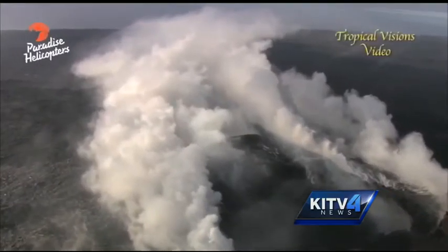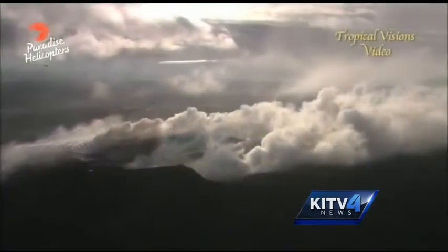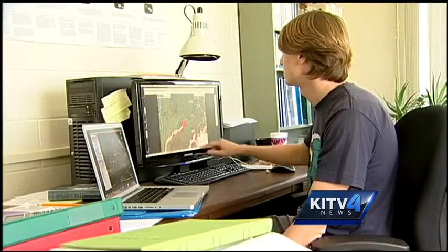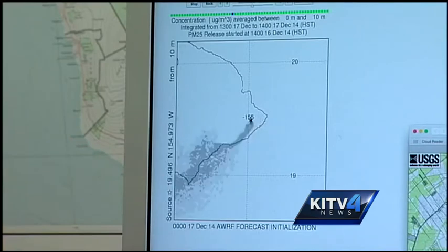Though the lava flow on the Big Island burns hundreds of miles away, University of Hawaii professor Stephen Bussinger can track the smoke without leaving his office in Manoa. Bussinger and Ph.D. students created a smoke model which incorporates emissions and weather conditions to see how far the smoke travels and how thick it is.